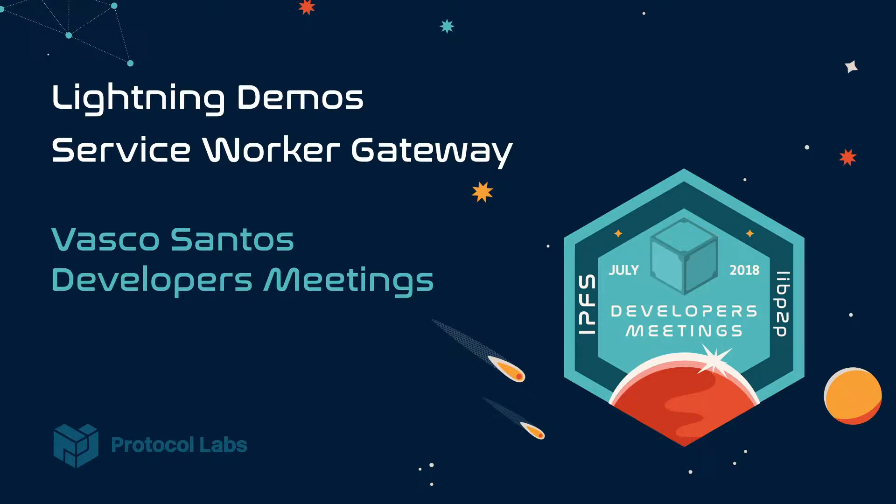And now, Service Worker Gateway. Basically, what it is: it has an IPFS node running in a Service Worker, and it is used as a gateway in the same way as the one that is installed in IPFS.io.